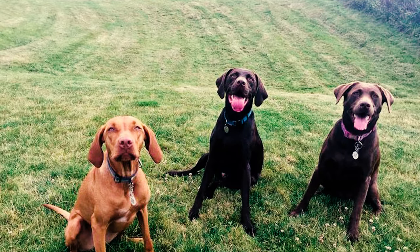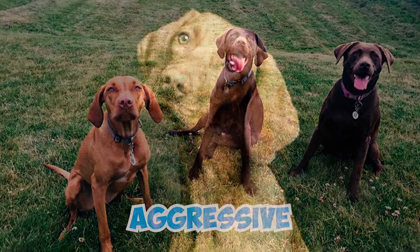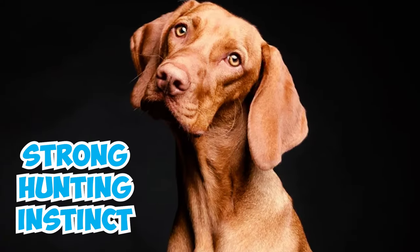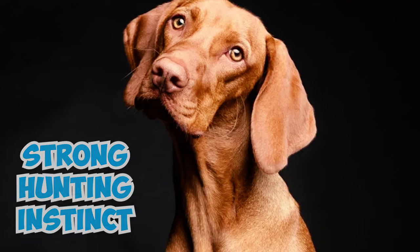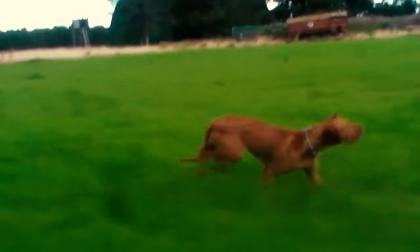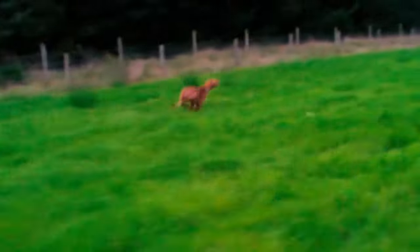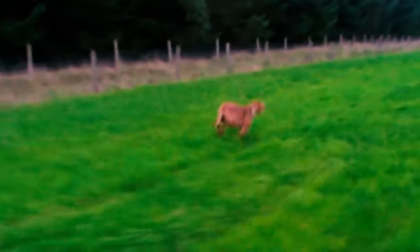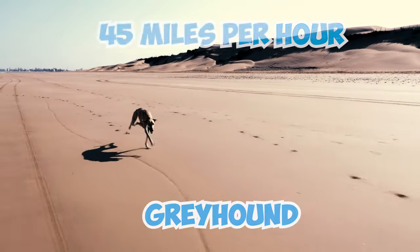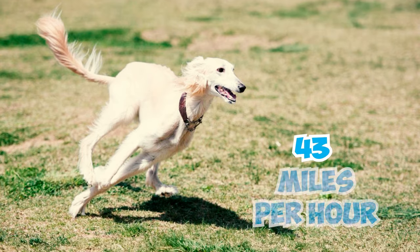Number 10: Vizslas usually get along well with other dog breeds and are not known for being aggressive. However, because they have a strong hunting instinct, it's important to keep a close eye on them when they're around smaller animals like cats or rabbits. Number 11: The Vizsla can sprint at an impressive 40 miles per hour, outrunning most animals. The only dog breeds that can surpass a Vizsla's speed are the Greyhound at 45 miles per hour and the Saluki with a top speed of 43 miles per hour.